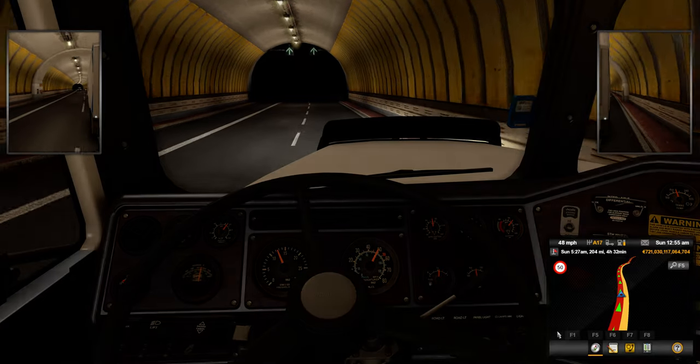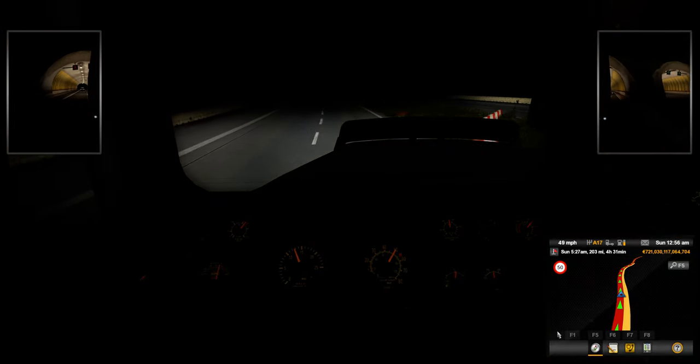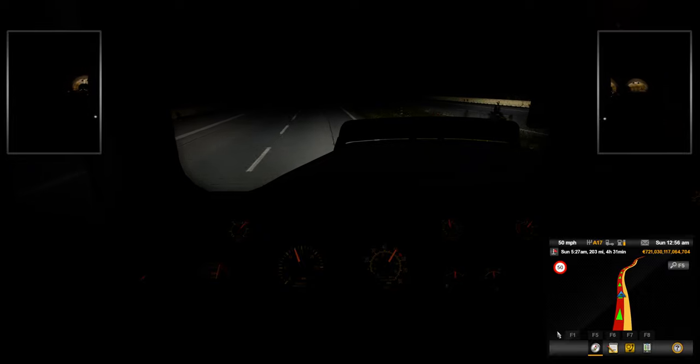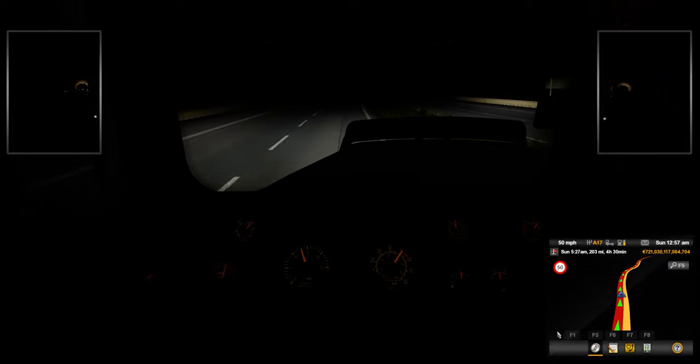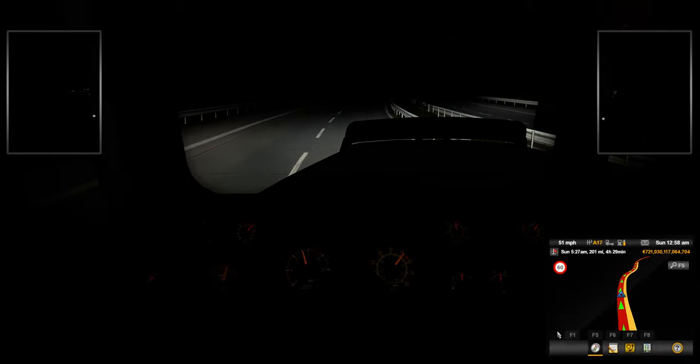Like I said, we will run this truck again because I want to do it during the day. I didn't really want to do a night run with it, but it did throw me into a night run because that's where I had left off. But we will most definitely be running some more.